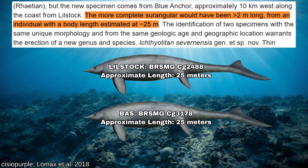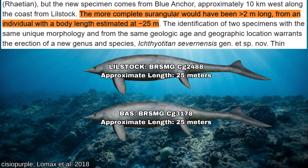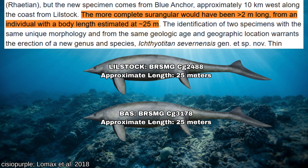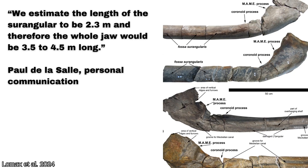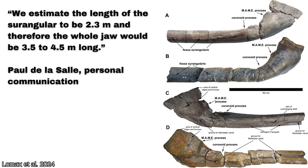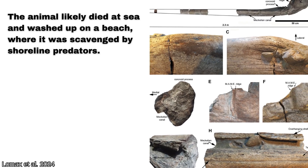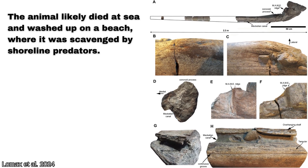The new paper clarifies further with better material available. Just the Blue Anchor surangular, the jaw material and holotype for Ichthyotitan, would have been longer than two meters — that's a fragment of an animal's jaw already over six feet long. Bivalves were found on the Blue Anchor specimen as well as scavenging traces. It was curved posteriorly, something confirmed to be natural with this specimen rather than a suspected taphonomic defect.